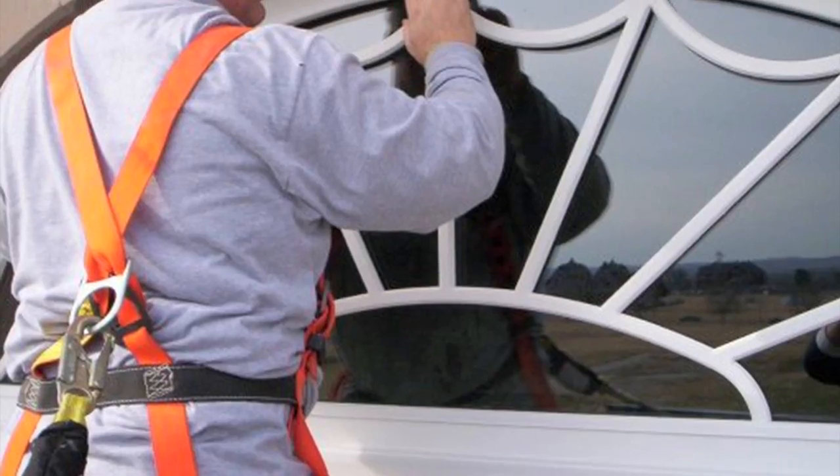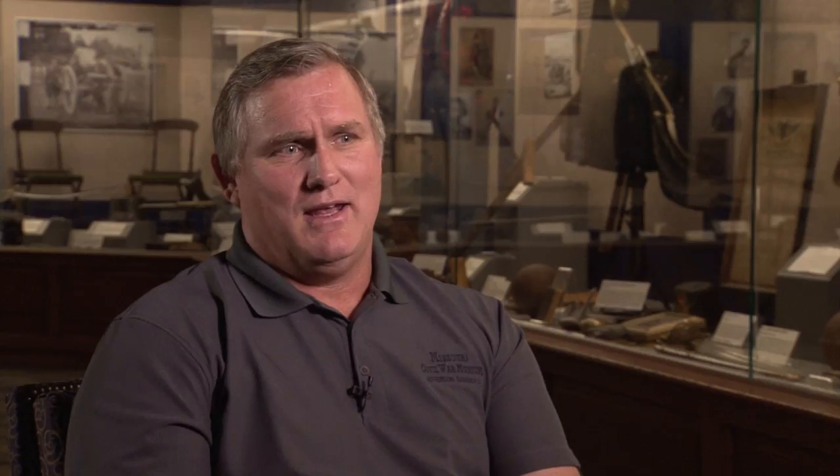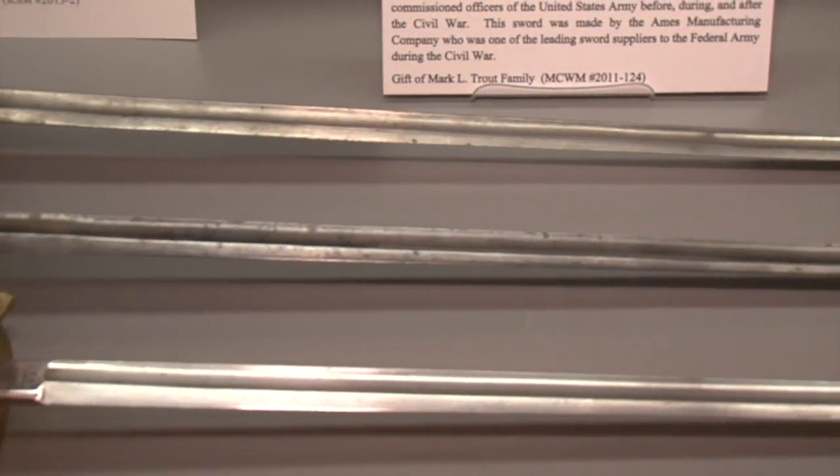As it turned out, the answer was sitting in Mark's basement all along. "I can't explain how I started acquiring Civil War artifacts, but a decade before I found this building, I was at my first auction and I saw an old sword. I thought it was neat — it was only a couple hundred dollars back then — and I bought it and took it home and put it in my basement. And then over the next ten years, I started acquiring."